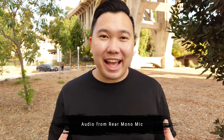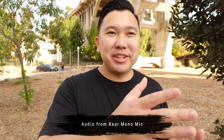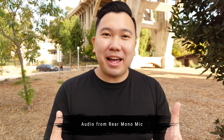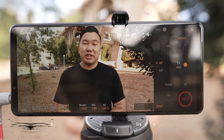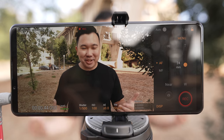The Xperia Pro-i has a rear mono microphone that sits right above the 24mm lens. What's nice about it is that it captures the subject speaking directly to the mic much better than ambient noise like passing traffic. And the beauty of the headphone jack is that we can still connect an external microphone — we're currently using a wireless lavalier system, which hones in on the voice much more closely.